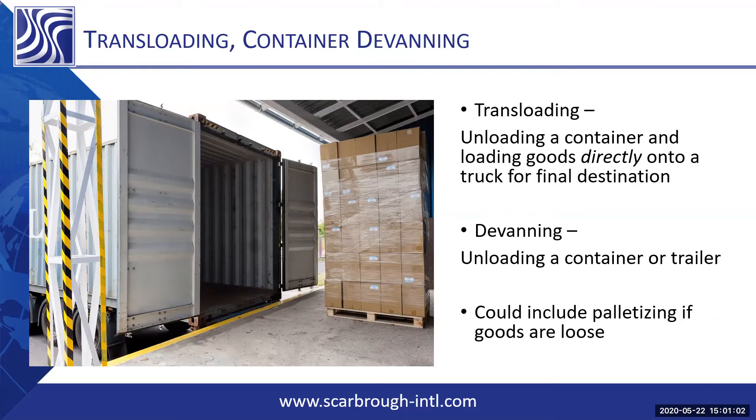Container devanning can include everything from palletized freight sitting inside a container that's sorted — we bring it in, label it, and take it directly to a pickable location and place it there for sale. Or it can include a floor-loaded container.